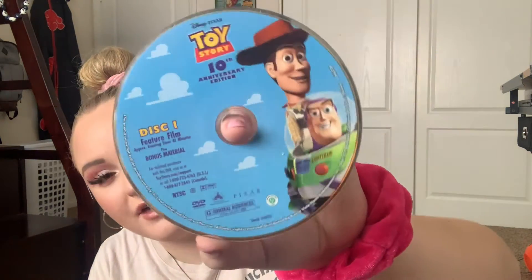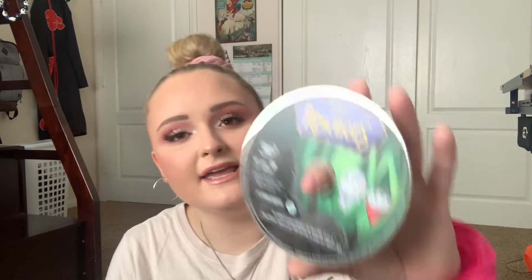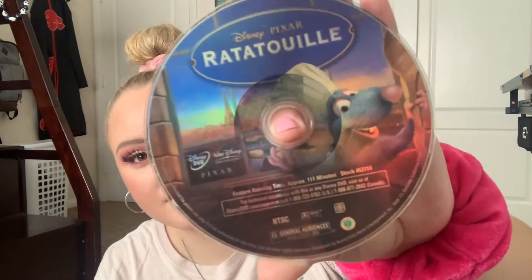The next three DVDs I want to show you really quickly because I don't have their cases — I think they got lost when I moved to college. The first is this Toy Story DVD, the 10th Anniversary Edition. You can see how old this is because obviously this film came out in the 90s, so it's definitely not the 10th anniversary anymore. Two other DVDs that don't have a case are The Rescuers — a classic underrated Disney film — and Pixar's Ratatouille.